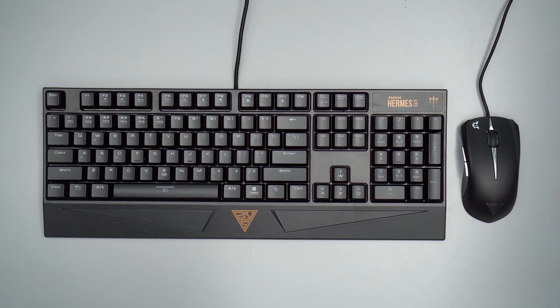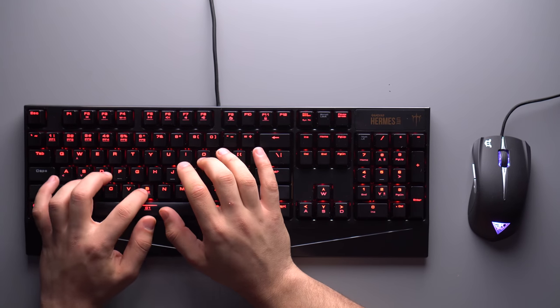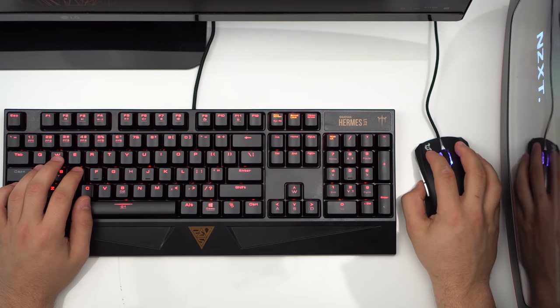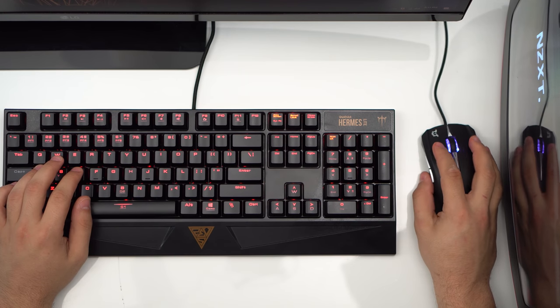Here's a quick audio snippet of me typing with this keyboard. They're not a popular brand so they are a lot cheaper, and the savings are passed down to the customer, which I always like to see.